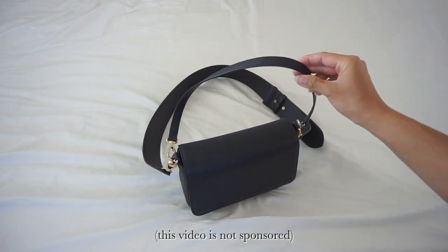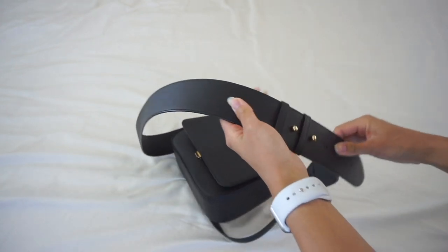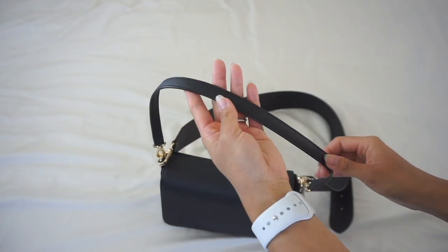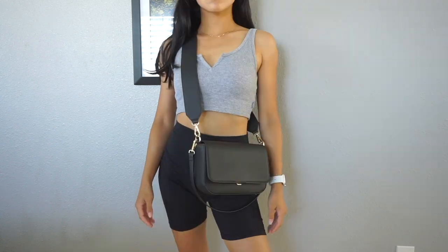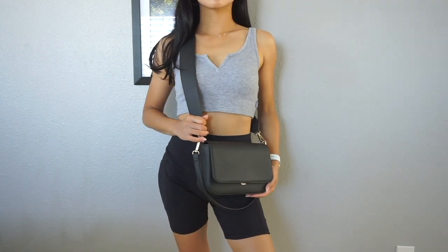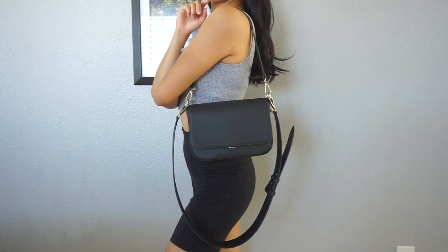I love this bag because it comes with two straps — an adjustable crossbody strap and a normal shoulder strap. So I can wear this with many different looks. Because I'm petite, I didn't want a purse that is too bulky or anything that would overwhelm my small frame.